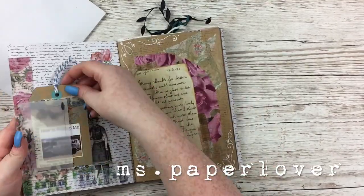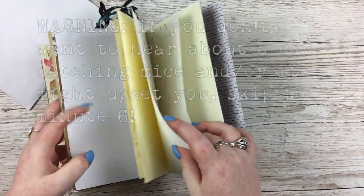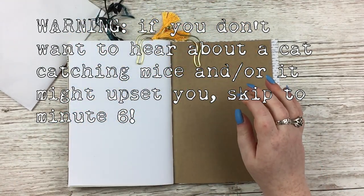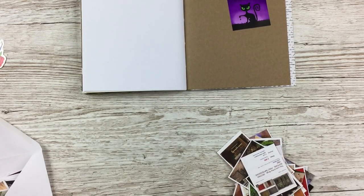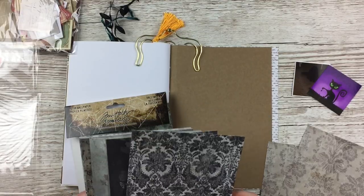Hello everybody, welcome to another junk journal with me video. To start off, I'm going to do some spooky Halloween pages — they're not really documenting anything to do with Halloween at all, I just felt like using my Halloween stash and using some pictures. I'll talk about those in a sec, but just to explain some of my Halloween stuff: I have some new bits from Tim Holtz.